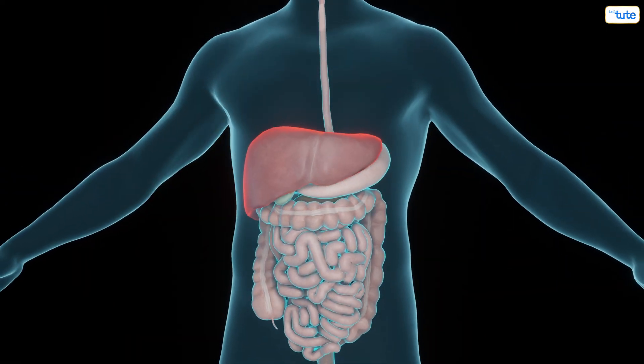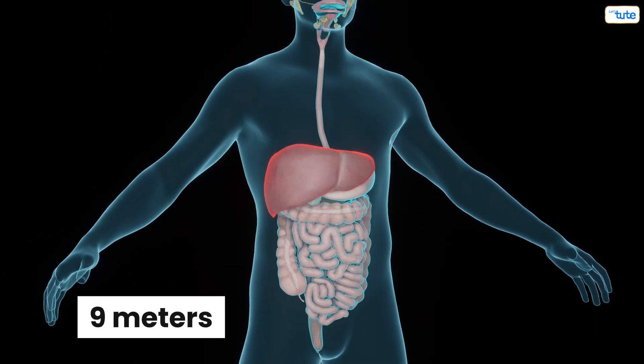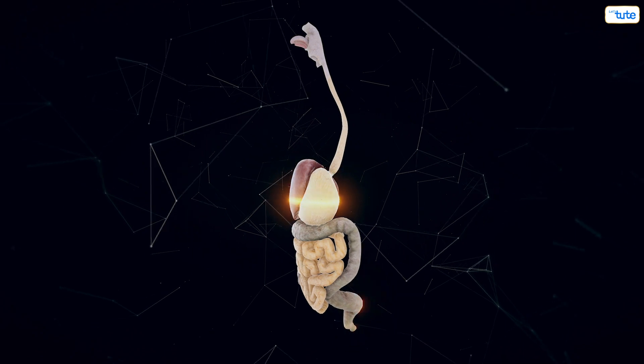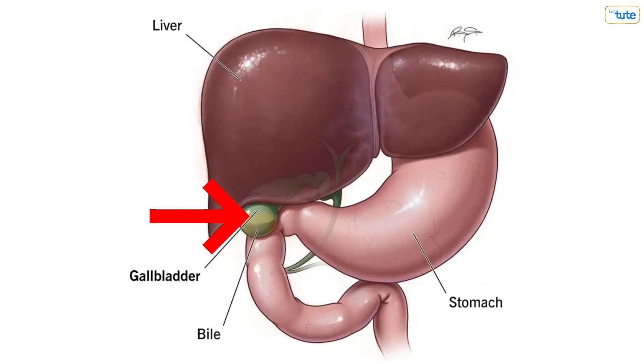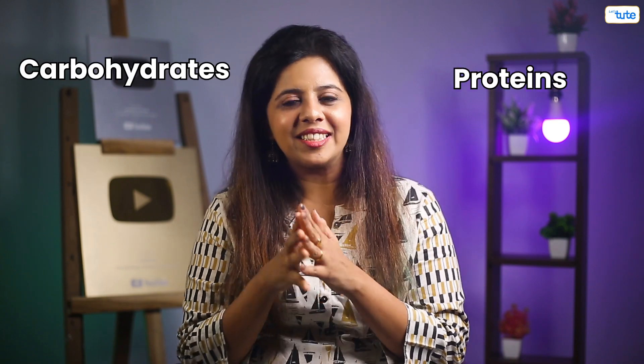The entire gut, or the alimentary canal, from your mouth to your anus is 9 meters in length, and the sandwich you ate passes through this 9-meter-long tube. Along with the seven main organs, there are three glands — the liver, the pancreas, and the gallbladder — that assist in the process of digestion. They secrete chemicals that help convert the sandwich into carbohydrates and proteins.